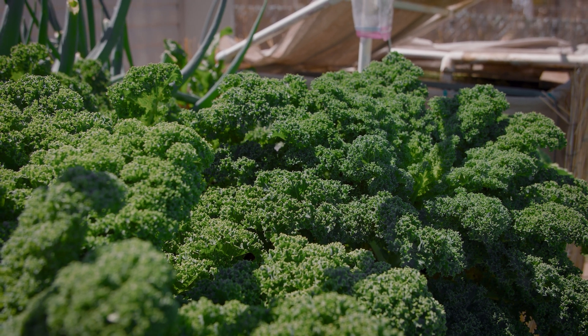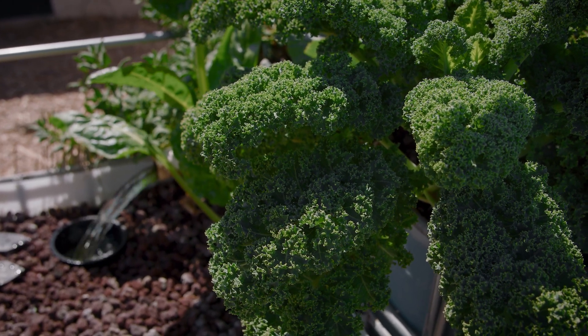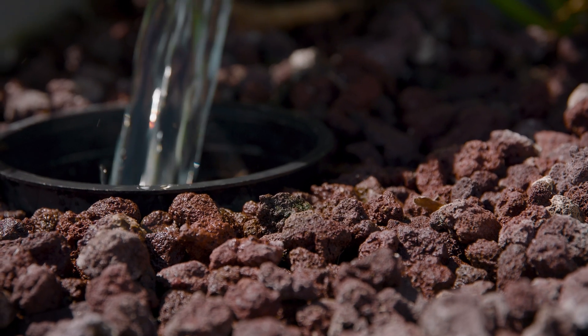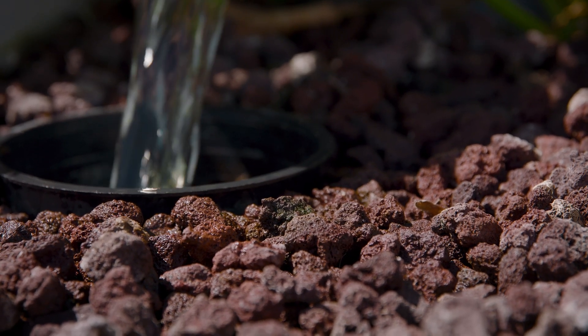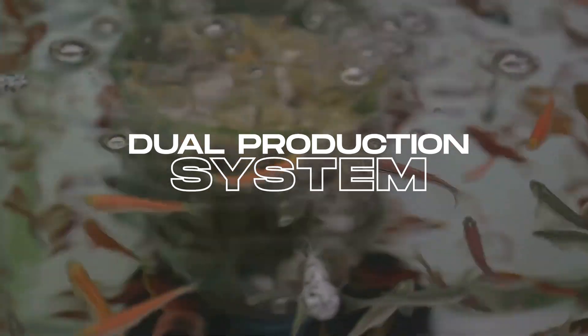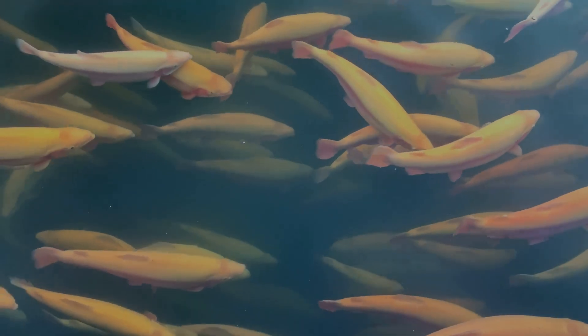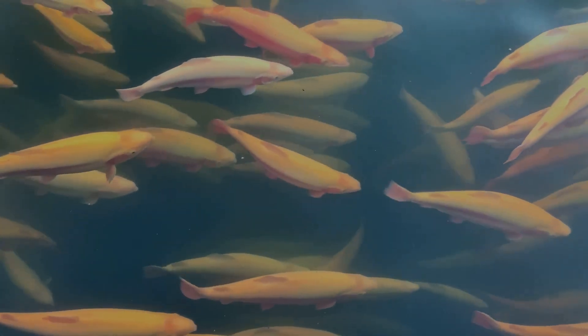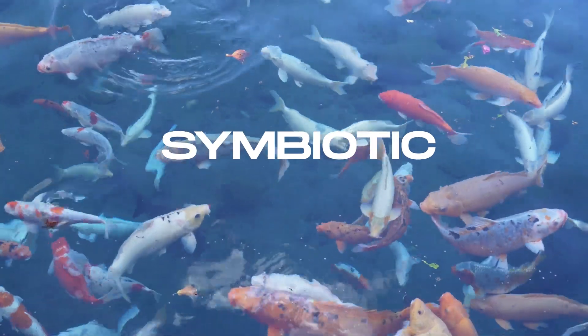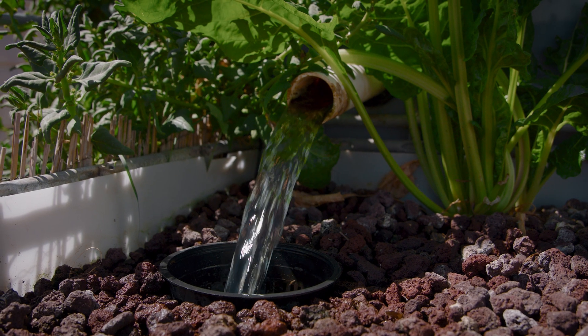Speaking of urban settings, aquaponics can contribute enormously to local food supply. It's compact, scalable, and can be set up anywhere with access to light and water — be it a rooftop, basement, or a spare room. This makes it a promising solution for urban food deserts, areas where fresh, healthy food is hard to come by. And let's not forget that aquaponics is a dual production system — it's not just about plants, it's also about fish. This means you get a double bounty: fresh organic produce and protein-rich fish, with the fish waste providing nutrients for the plants and the plants cleaning the water for the fish.